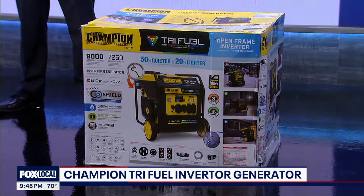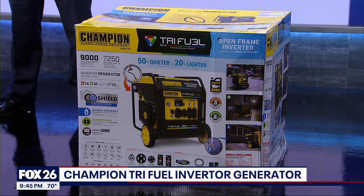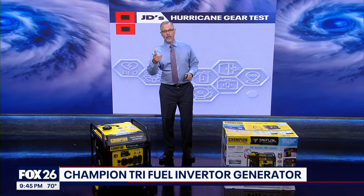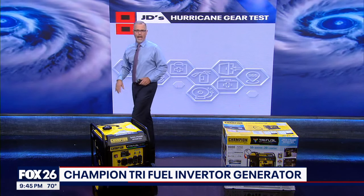This one also has electric start and carbon monoxide monitoring. Most portable generators operate with gasoline, but this one can run on natural gas and propane as well.